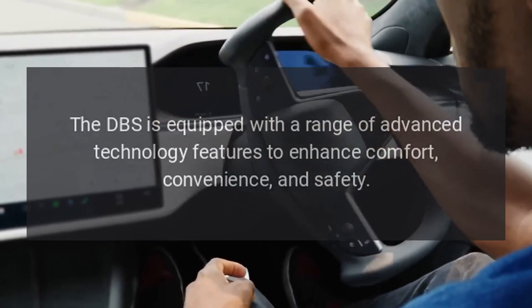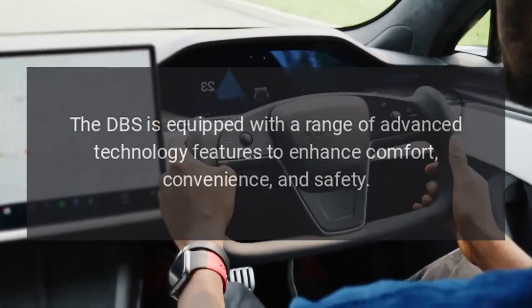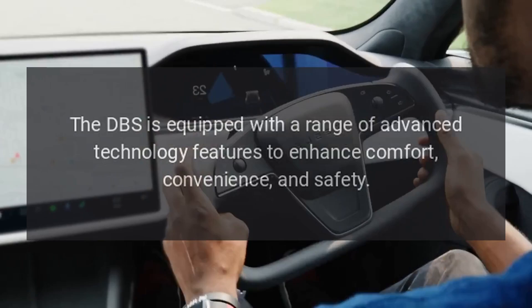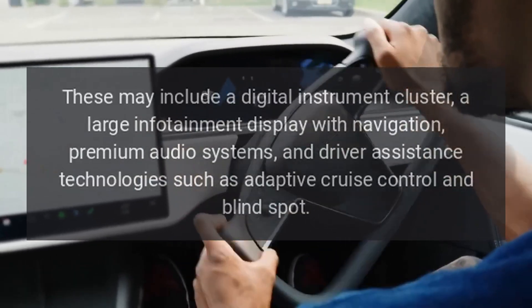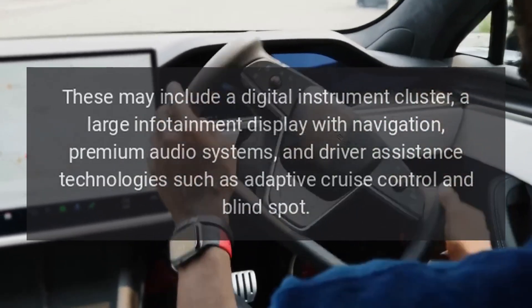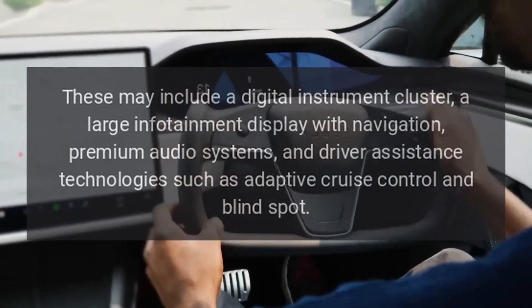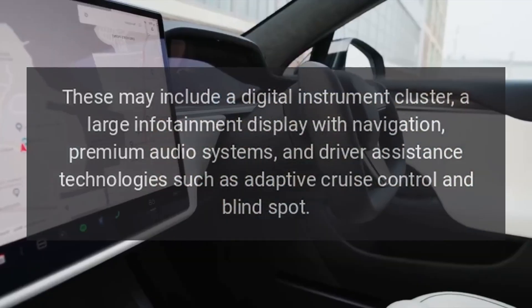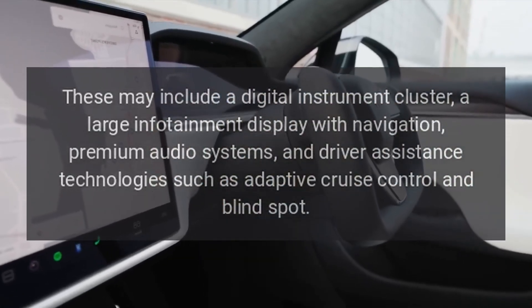Technology. The DBS is equipped with a range of advanced technology features to enhance comfort, convenience, and safety. These may include a digital instrument cluster, a large infotainment display with navigation, premium audio systems, and driver assistance technologies such as adaptive cruise control and blind spot monitoring.